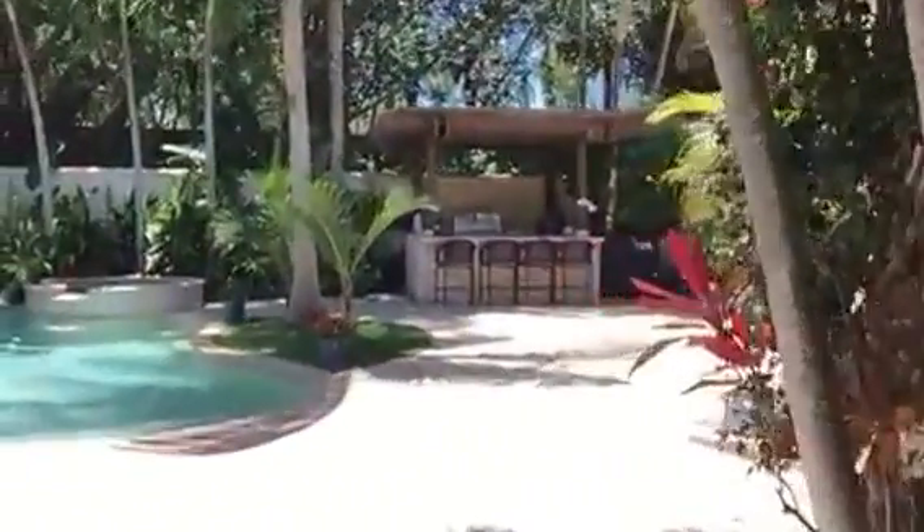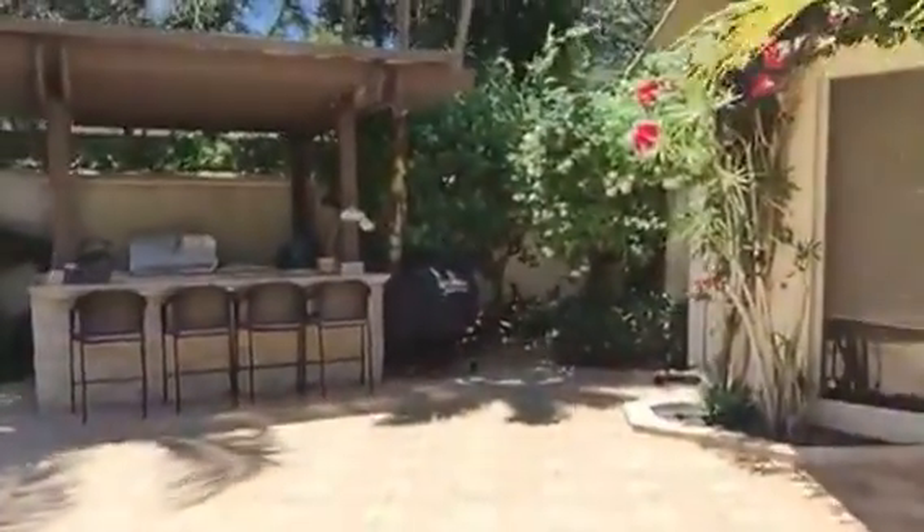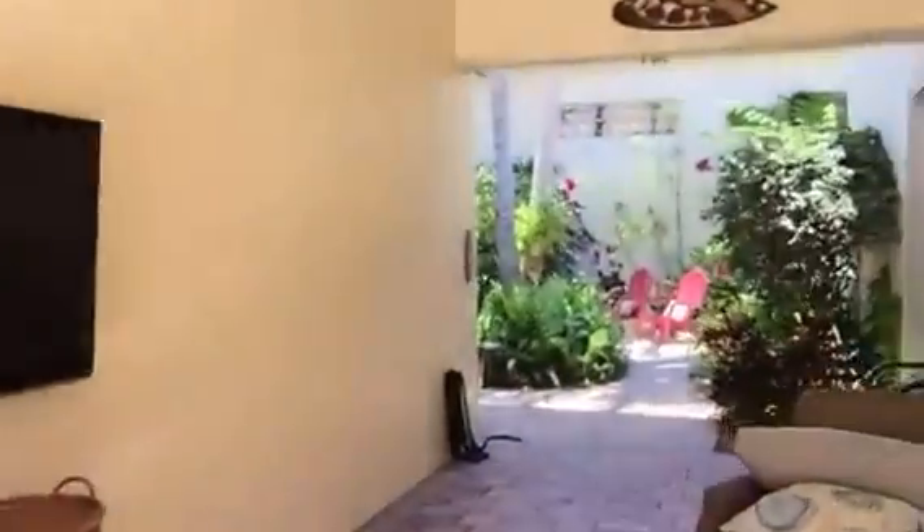Wonderful indoor living space, which you can see more online. Check out the link on the website here within the video and you'll be able to see more of the property, or come out and see us in Pelican Marsh in Naples, Florida.